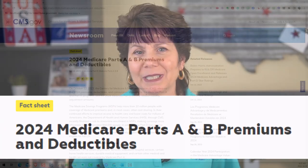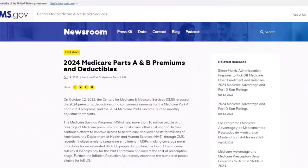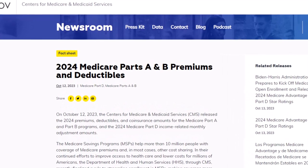Medicare just released the new premiums, deductibles, and coinsurance amounts for Medicare Part A and Medicare Part B, and we're going to see a little bit of an increase in these amounts in 2024.